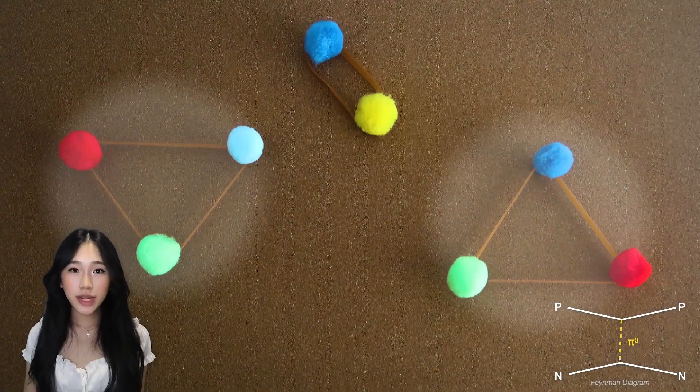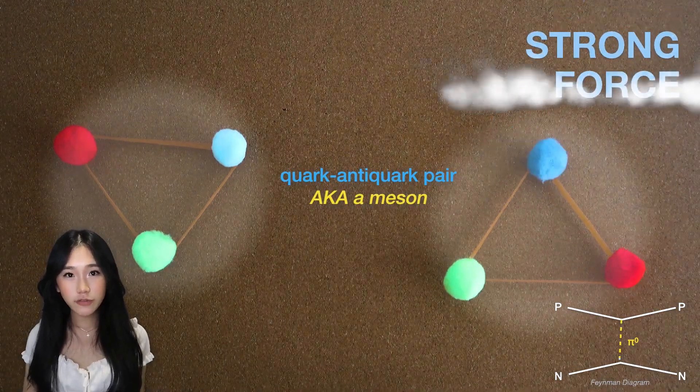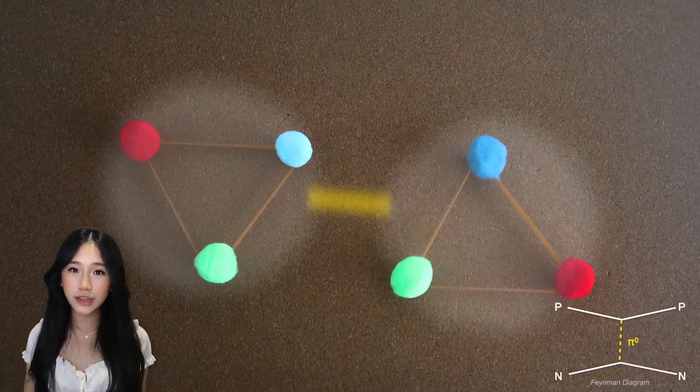Eventually it snaps, creating a new quark-anti-quark pair. The new meson created mediates the strong force, binding nucleons to each other in the nucleus.